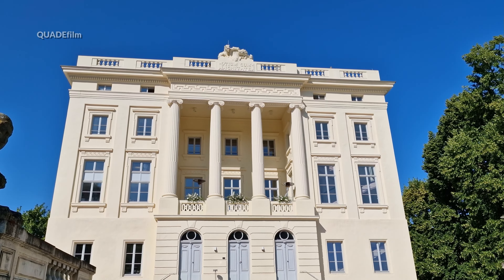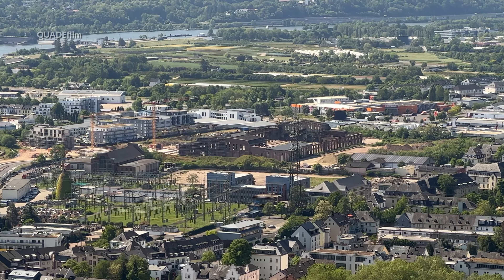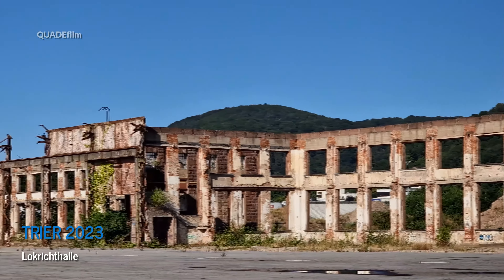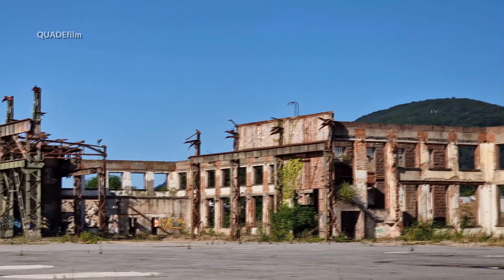Kommen wir nun zu etwas anderem – nicht gerade eine klassische Sehenswürdigkeit, aber im jetzigen Zustand schon: die ehemalige Lokrichthalle in Trier-West, besser bekannt als Ausbesserungswerk Trier-West.